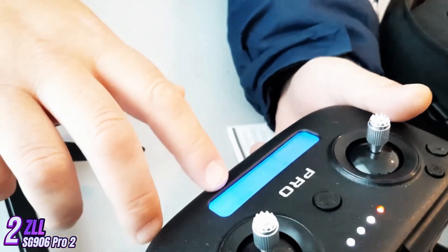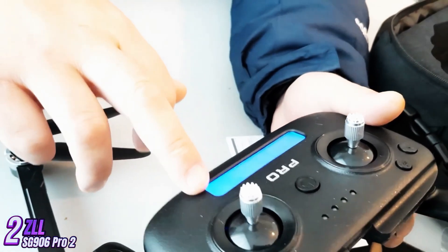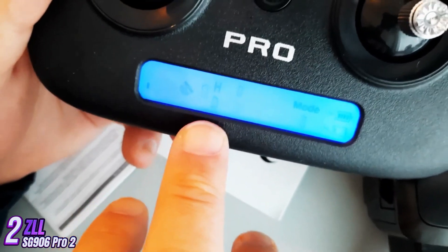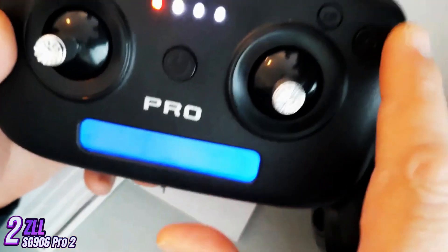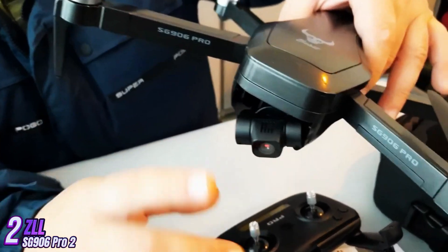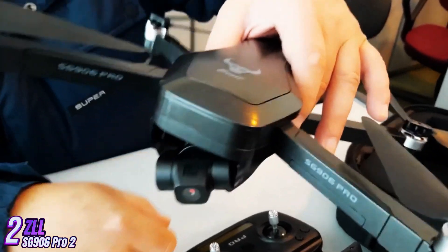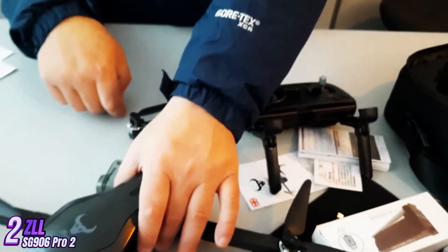Overall, the SG-906 Pro 2 is a great option for those looking for a mid-range drone with advanced features. Its powerful performance, stable flight capabilities, and high-quality camera make it a great choice for both beginners and experienced drone pilots. If you are in the market for a reliable and feature-packed drone, the SG-906 Pro 2 is definitely worth considering.